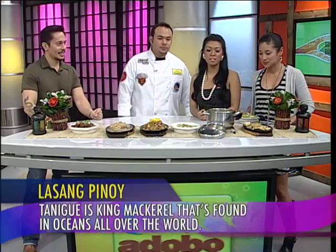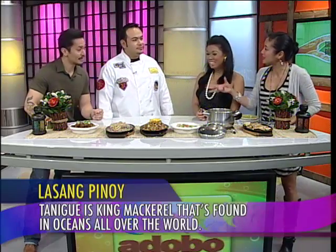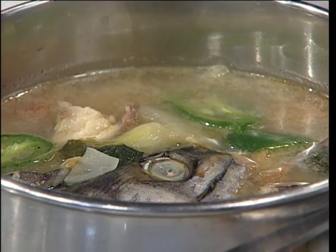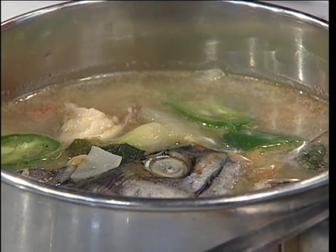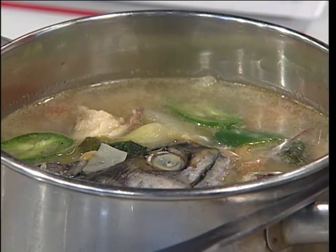It looks so different from the tinola that I always eat every day. I know that your pochero is different from pochero in Manila — how is your tinola different from Manila tinola? Well, we do it with a lot of ginger, just so that it takes away any type of fishy taste. And we put jalapeño in there for good measure. So it's not fishy and it's spicy.